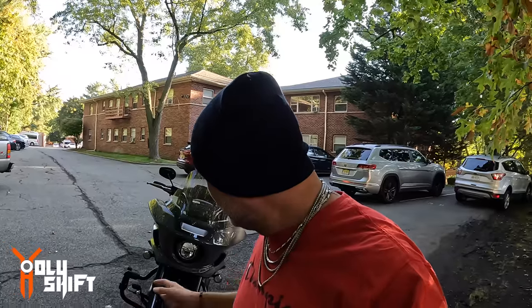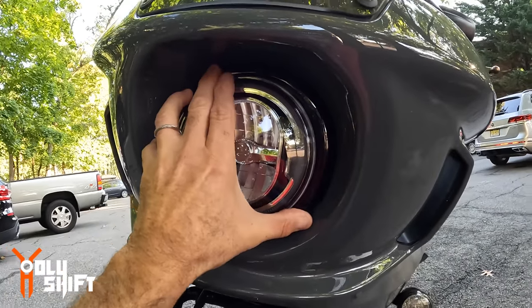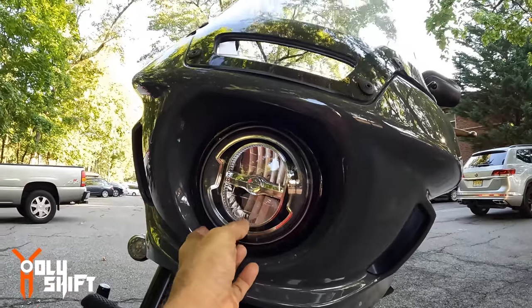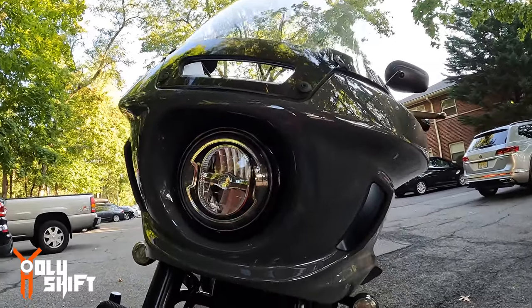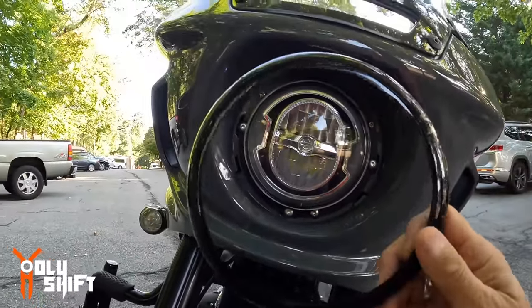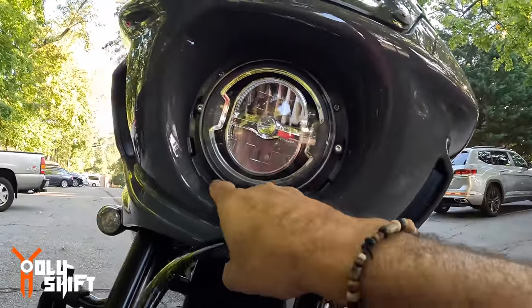It's either poorly designed or poorly manufactured, but everyone I've heard of lost at least one. Mine fell off about three months after owning the bike. Luckily I was able to find it — I was riding with my daughter and she noticed something fell off. I pulled up the video and located the exact spot, but by the time I got there it had been run over by so many cars.